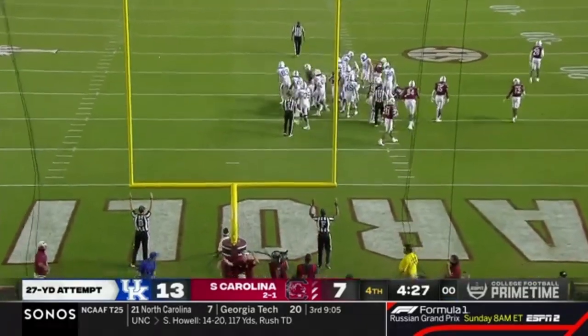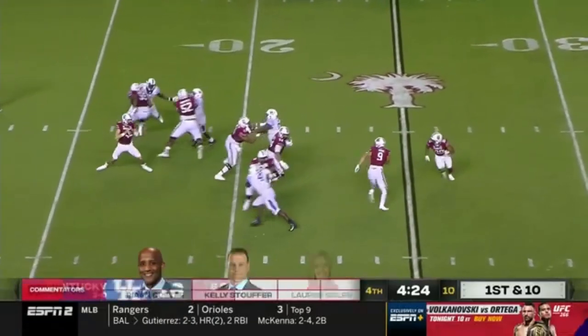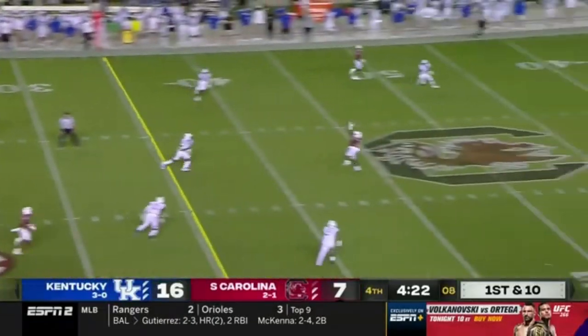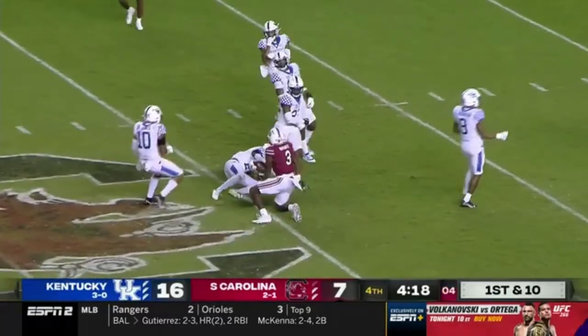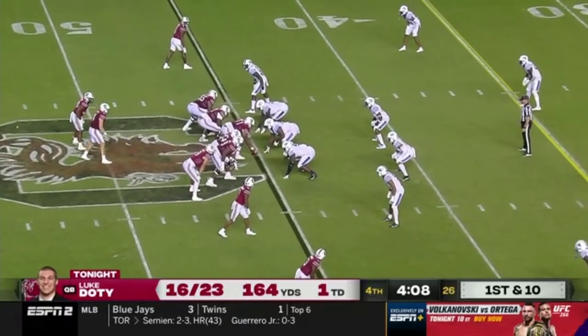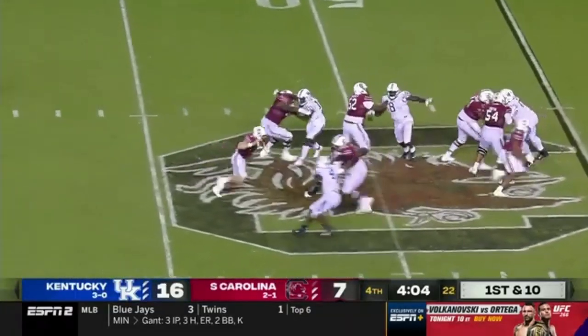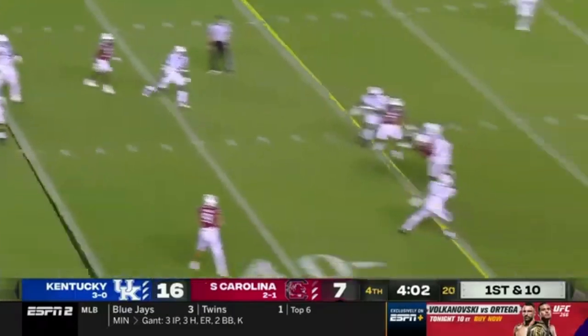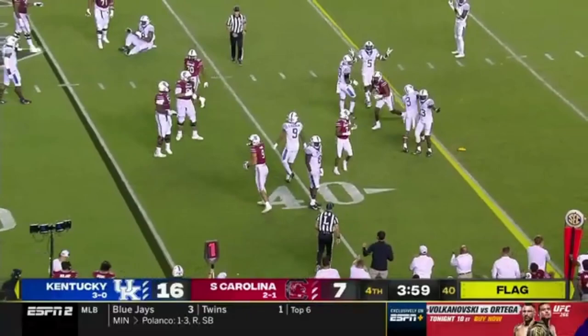And it is good for Kentucky. Doty over the middle, complete to Jalen Brooks. Doty steps up under pressure, throws — that one knocked away. Good defensive coverage.